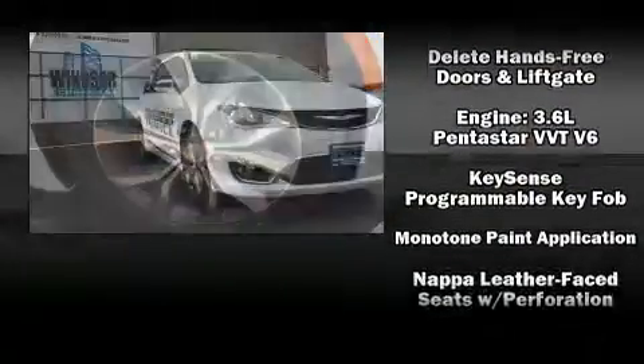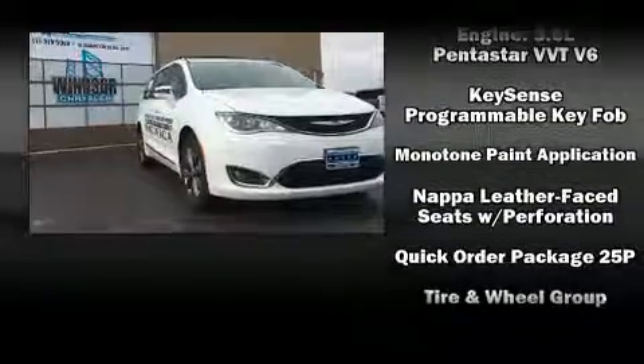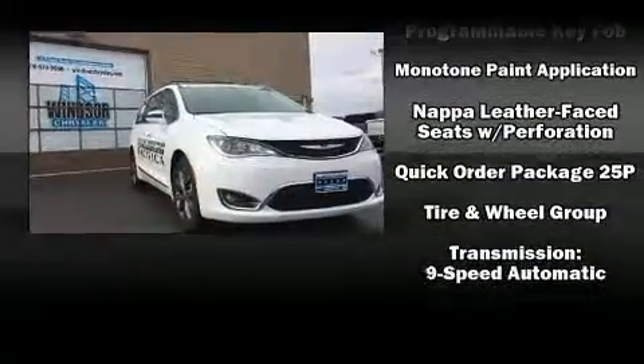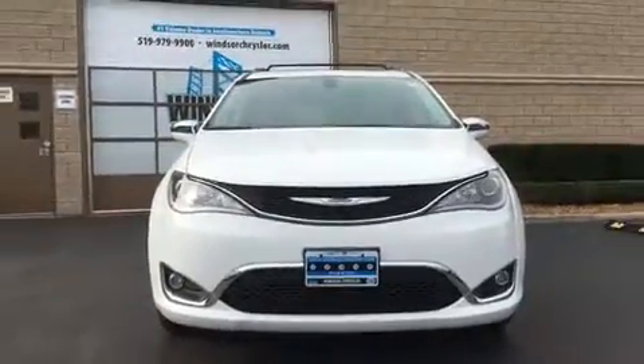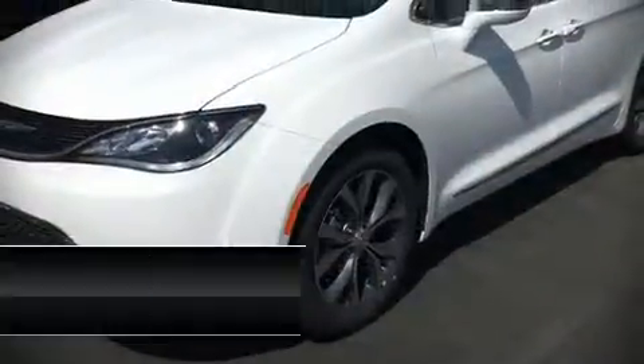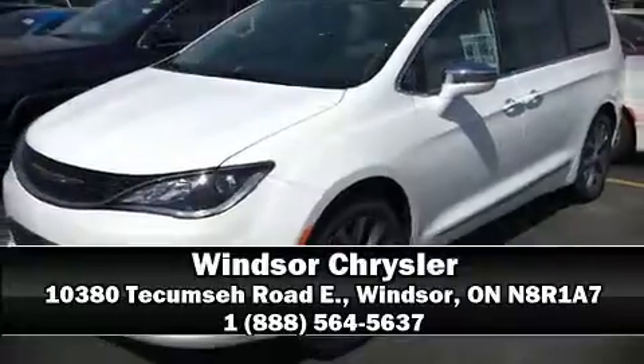Chrysler ensures the safety and security of its passengers with equipment such as head curtain airbags, a security system, and four-wheel disc brakes with ABS. Please don't hesitate to give us a call.